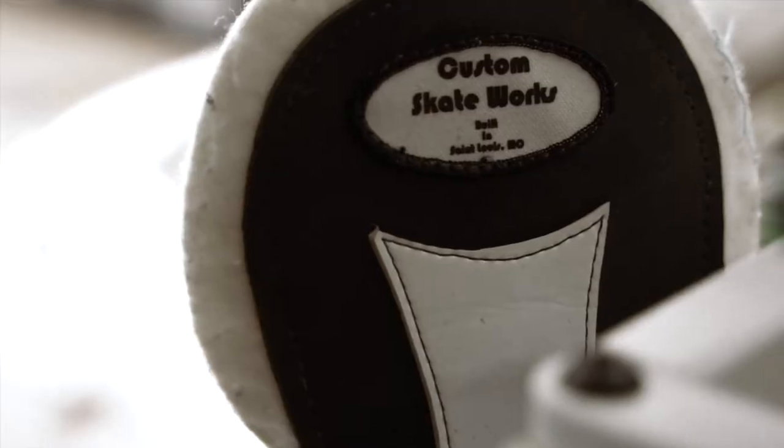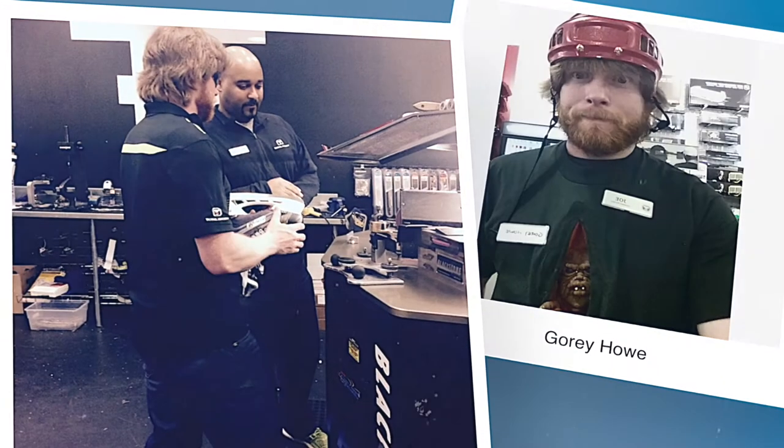My name is Joe Altnether and I'm the owner of Custom Skateworks. I got started in the hockey business back in 2001 with Total Hockey.